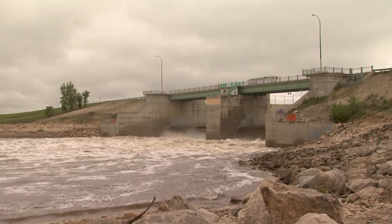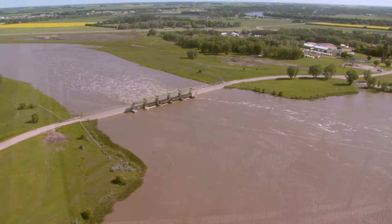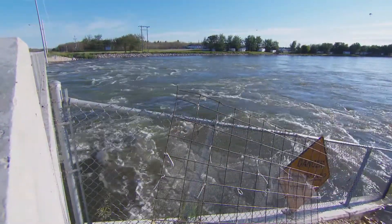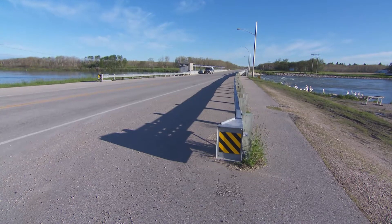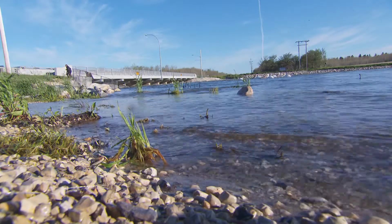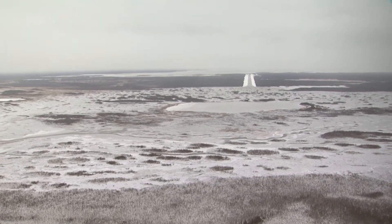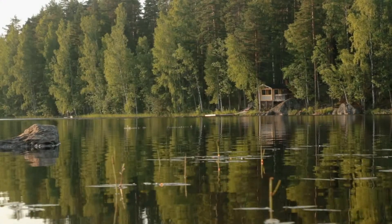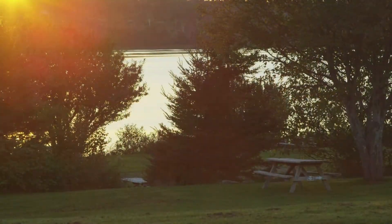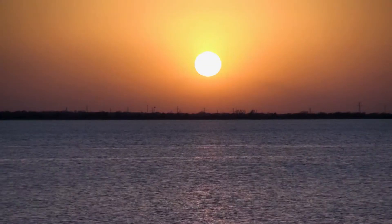Since the middle of the last century, successive provincial governments have created a complex series of flood control structures to raise or lower water levels as required. The first such structure was built in 1961 on the Fairford River. Since then, the Manitoba government has created dams, diversions, and development controls throughout the province. This system maintains water levels along our lakes and rivers and has saved taxpayers hundreds of millions of dollars in flood damage payouts over the years.